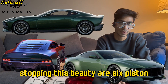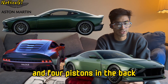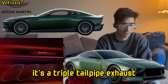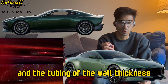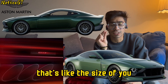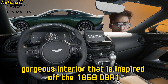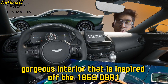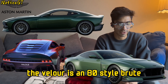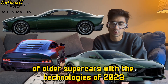Stopping this beauty are 6-piston carbon ceramic brakes in the front and 4 pistons in the back. One of the coolest things about this car is the exhaust — it's a triple tailpipe exhaust and the wall thickness of the tubing is less than 1mm. Inside, we can see a gorgeous interior inspired by the 1959 DBR1, and all in all the Volor is an 80s-style brute that combines the raw thrill of older supercars with the technologies of 2023.